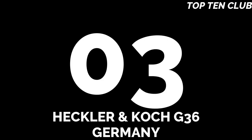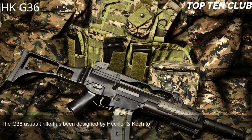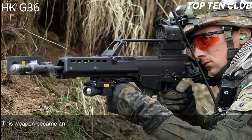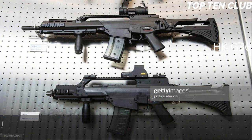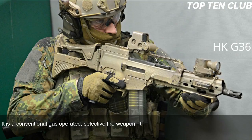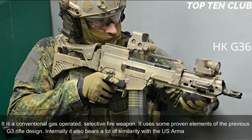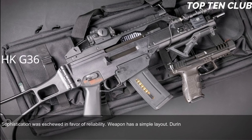Number 3: Heckler & Koch G36, Germany. The G36 assault rifle was designed by Heckler & Koch to replace the G3 in Bundeswehr service; it has been the standard-issue infantry rifle since 1995 and has been exported to more than 40 countries. The G36 is chambered for standard NATO 5.56x45mm ammunition and is a conventional gas-operated, selective-fire weapon. It uses some proven elements of the G3 design and internally bears similarity with the US Armalite AR-18. Sophistication was eschewed in favor of reliability, giving the weapon a simple layout. During trials, a prototype of the G36 was rated higher than the Austrian Steyr AUG.